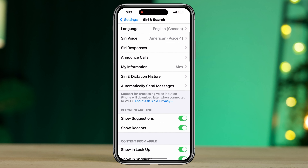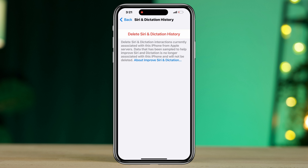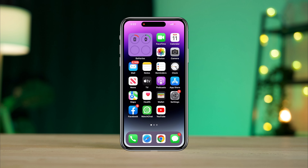Solution two: Reset your Siri. Open Settings, tap Siri and Search. First, scroll down, tap Siri and Dictation History, then tap Delete Siri and Dictation History. Once you delete everything, go back and re-enable Siri from here.